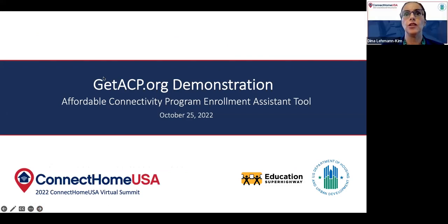Thank you so much, John. And thank you, everybody, for joining us this afternoon. I think it's now afternoon everywhere in the country. And I'm really pleased to be with you all today and to be having this session. We had a very robust conversation earlier with the FCC about the Affordable Connectivity Program. And so now we're going to cover a pre-enrollment assistant tool that Education Superhighway has developed. I'm very pleased to introduce our speaker today, Jack Lynch.